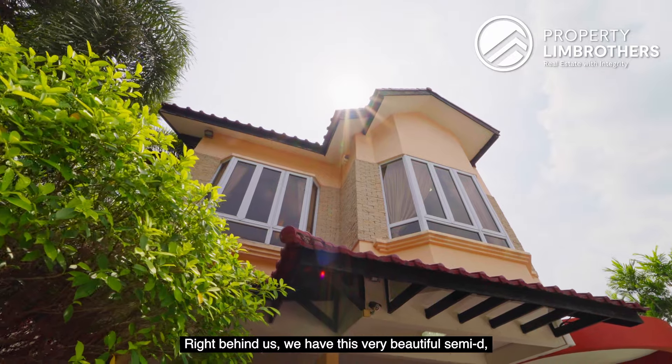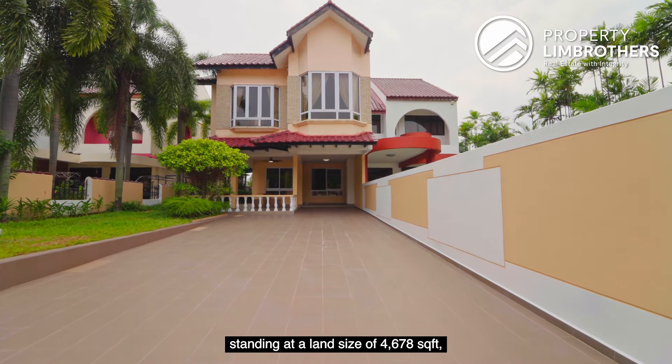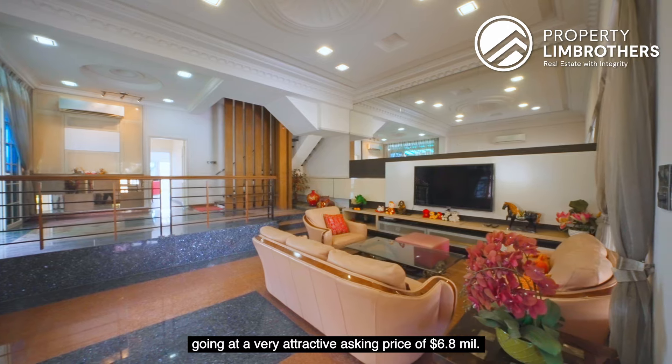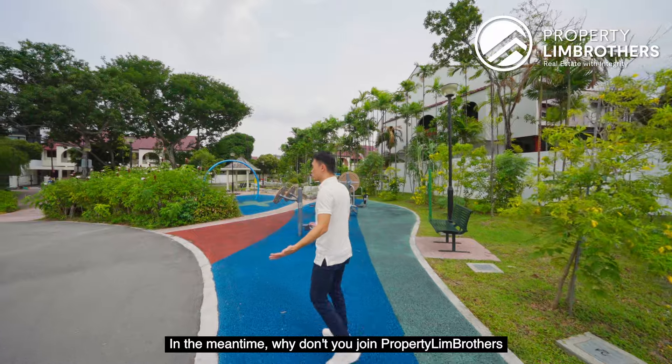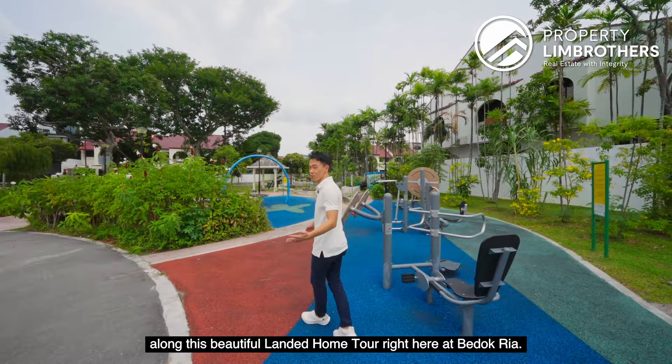Right behind us is this very beautiful semi-D standing at a land size of 4,678 square feet, going at a very attractive asking price of $6.8 million, bringing the per square foot to be in a range of about $1,453. Why don't you drive with Property Brothers along this beautiful landed home tour right here at Budok Ria. Let's go.